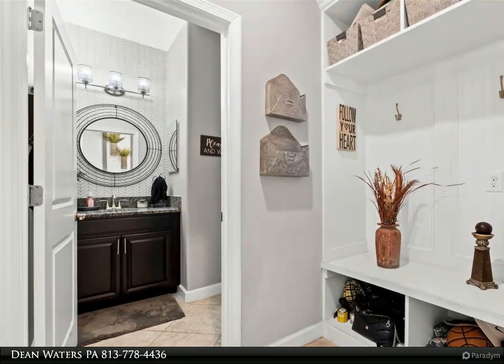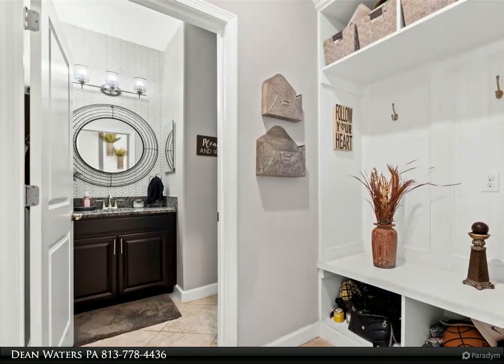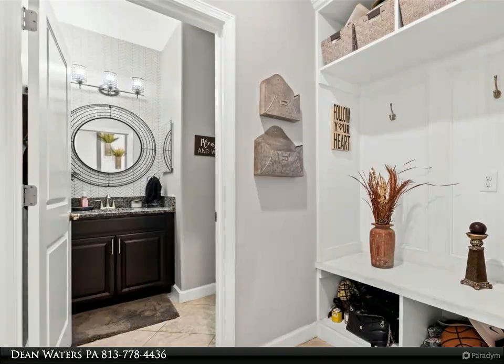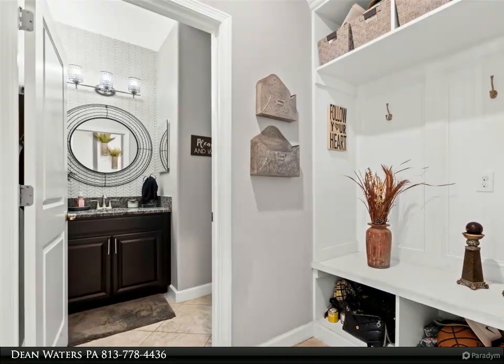When you walk through the front door and through the foyer, you come to the open floor plan with lots of natural light. The space under the stairs provides extra storage, and the garage provides overhead storage shelves to free up garage space.